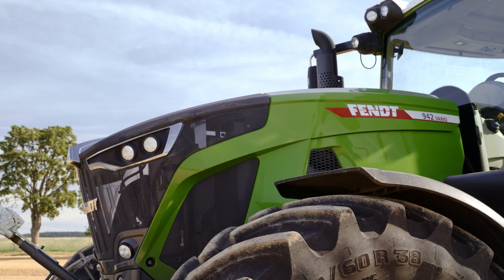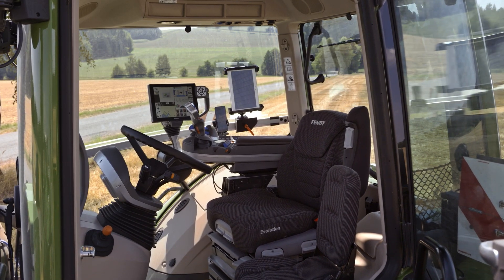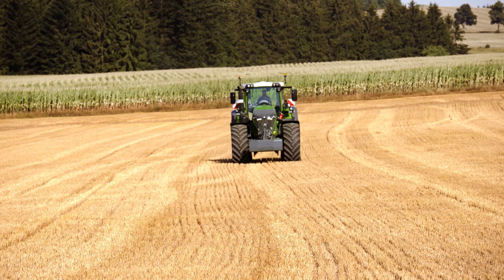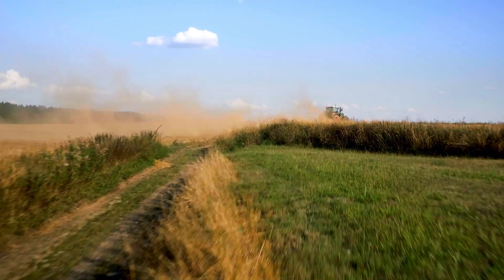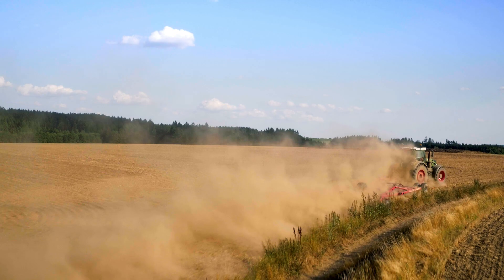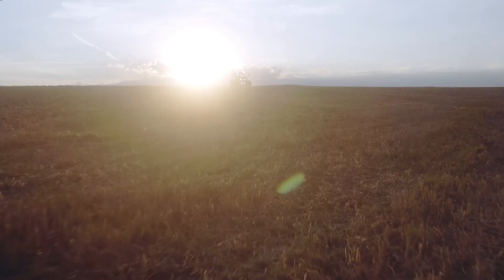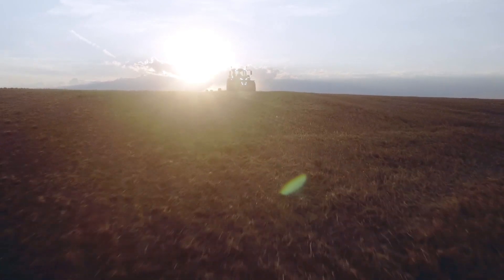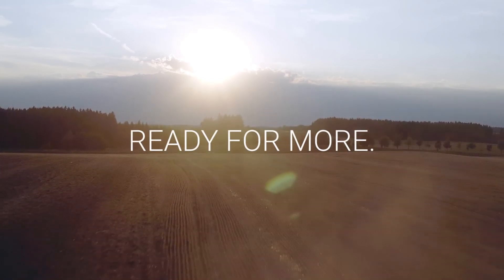With our software updates, your FENDT 900 Vario will always be up to the minute, even in years to come. Up to twice a year, your dealer can install extra features as part of your service interval. Intelligence that pays whatever the job. The new FENDT 900 Vario. Ready for more.